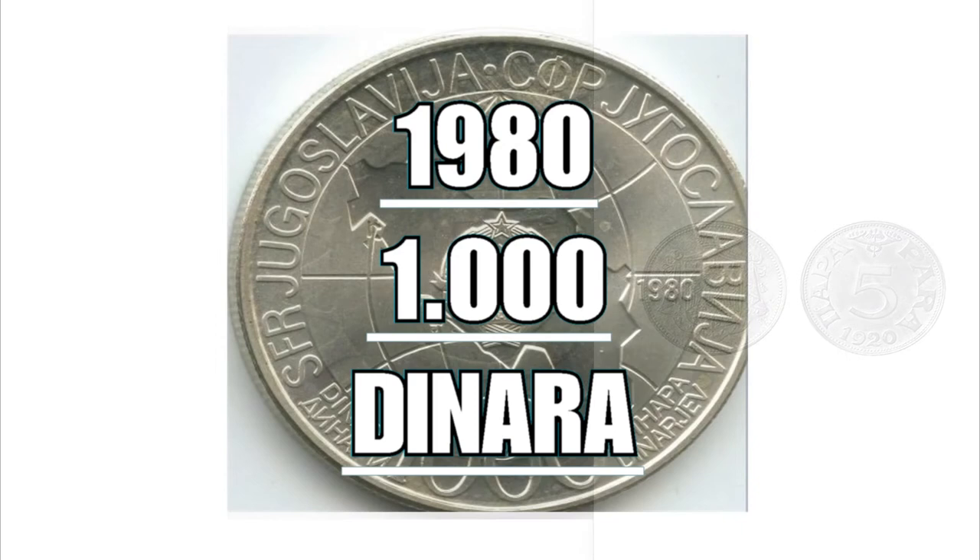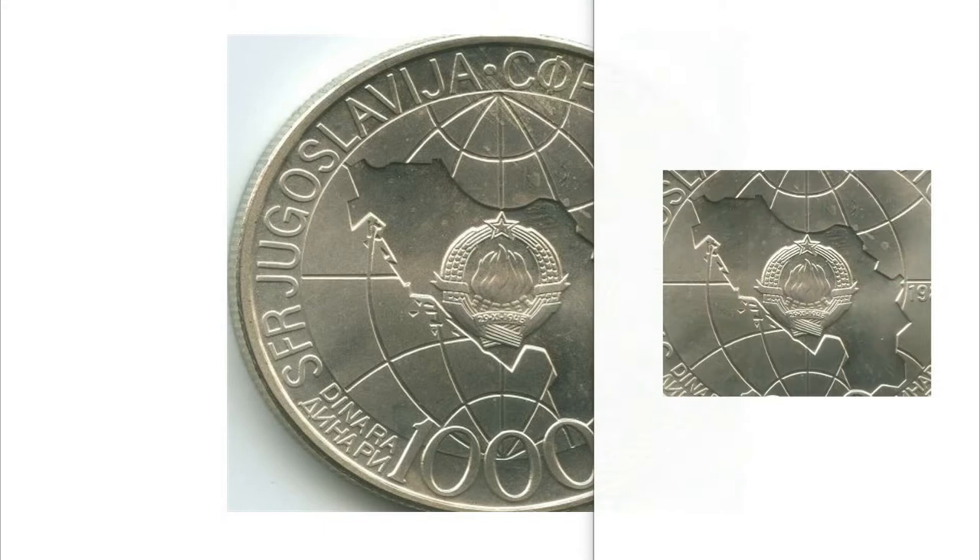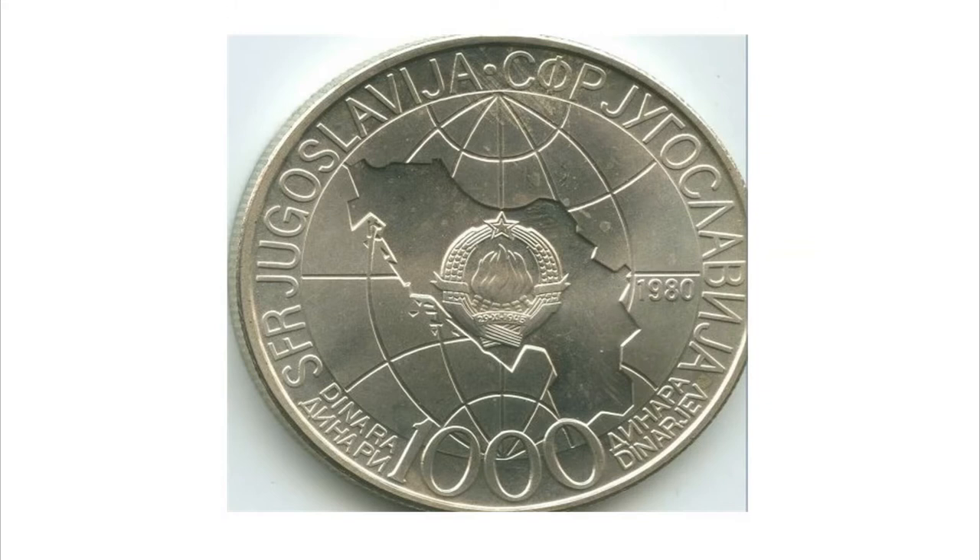The 1000 dinar coin from 1980 was issued to commemorate the year of Josip Broz Tito's death — political revolutionary and Yugoslav dictator who ruled Yugoslavia for 27 years from 1953 to 1980.